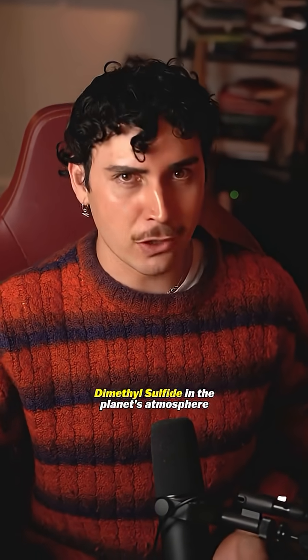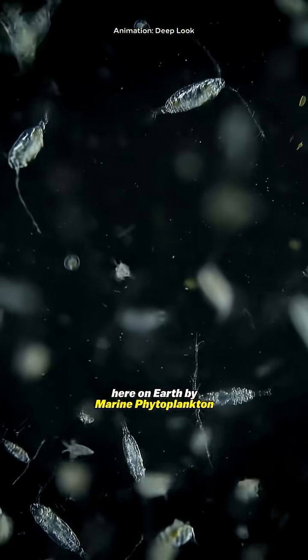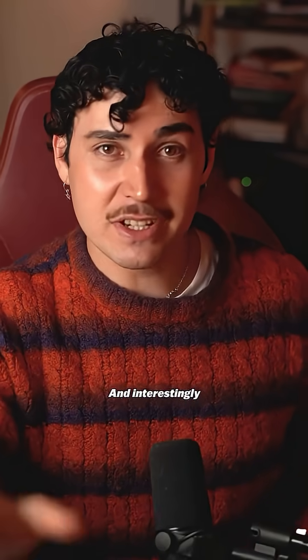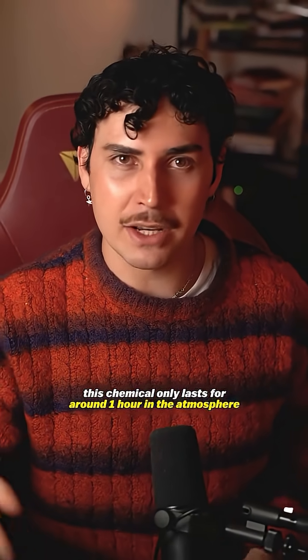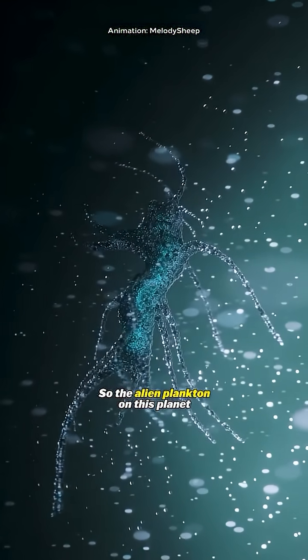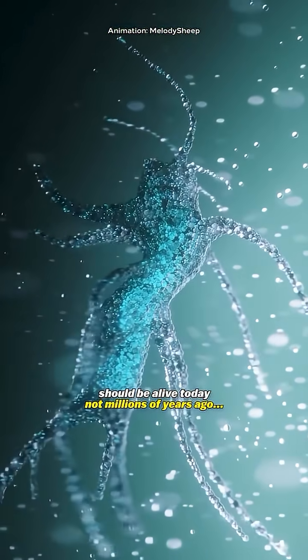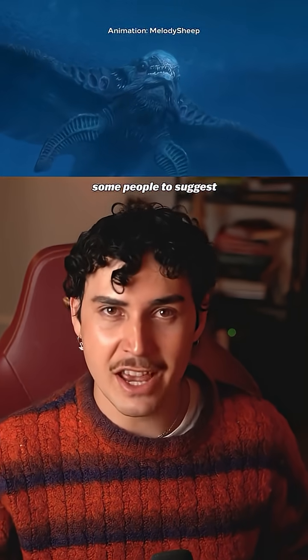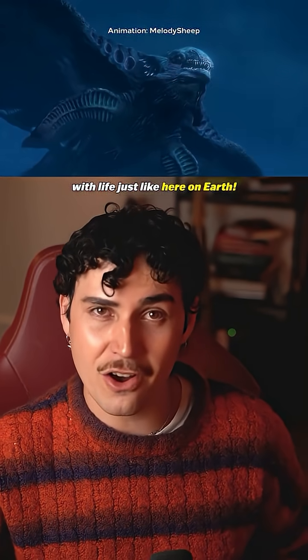What they found was dimethyl sulfide in the planet's atmosphere. This is a chemical that's almost exclusively made here on Earth by marine phytoplankton. And interestingly, once the plankton make it, this chemical only lasts for around one hour in the atmosphere before it's destroyed in reactions. So the alien plankton on this planet should be alive today, not millions of years ago. This discovery has caused some people to suggest that this planet has oceans filled with life, just like here on Earth.